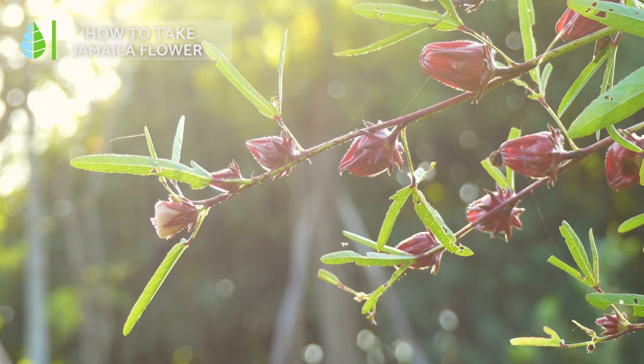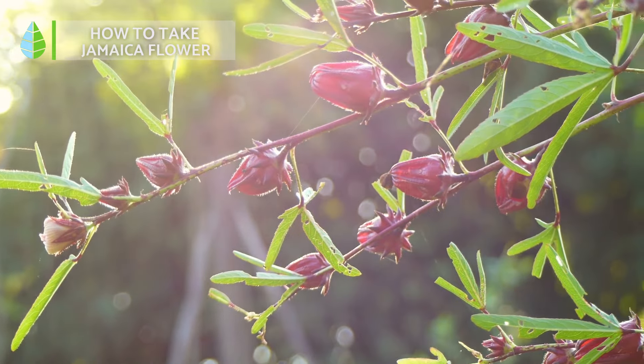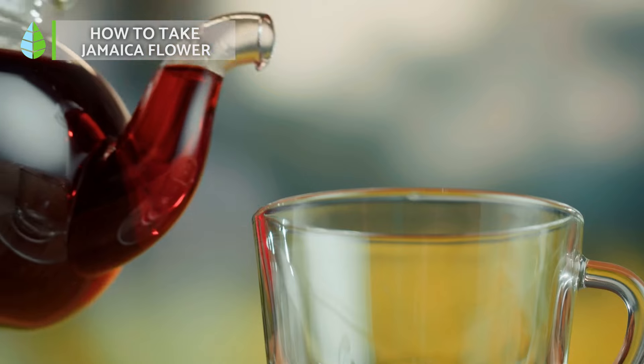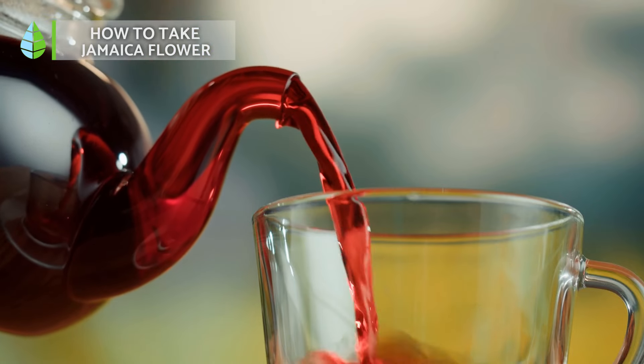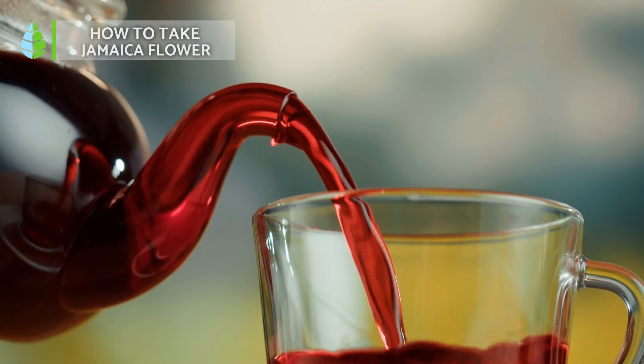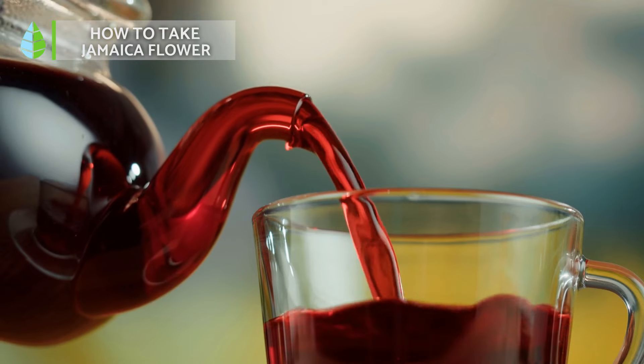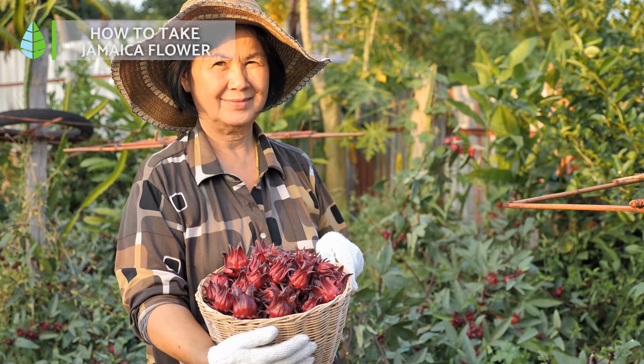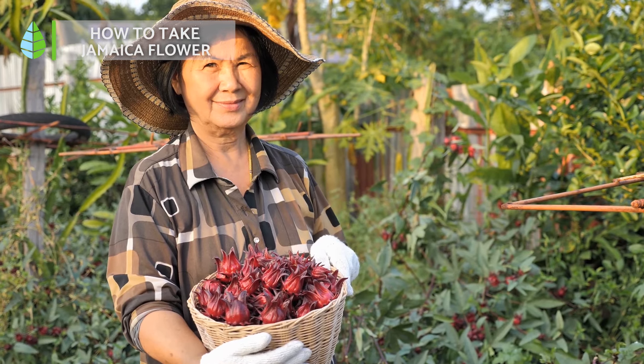How to take hibiscus? Hibiscus flowers offer versatility. You can enjoy it as a tea, which is the most common form — prepare a hot or cold infusion by steeping the dried flowers in water. For a refreshing drink, add sugar or other sweeteners to taste.